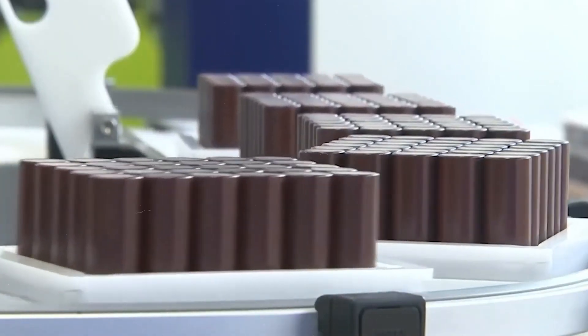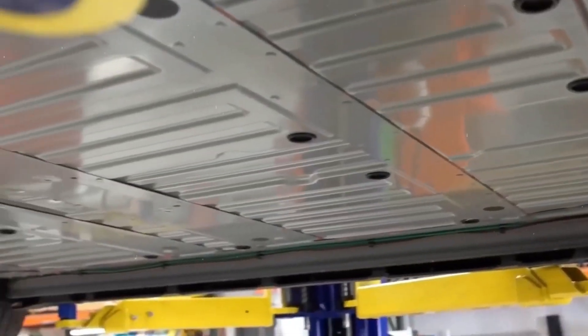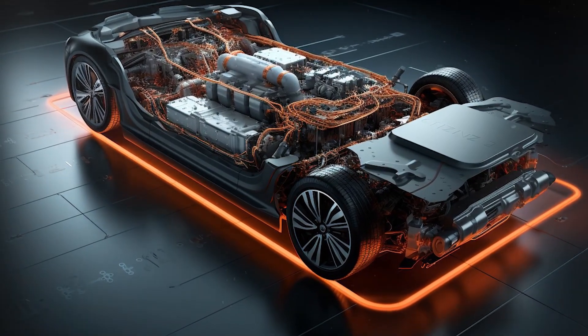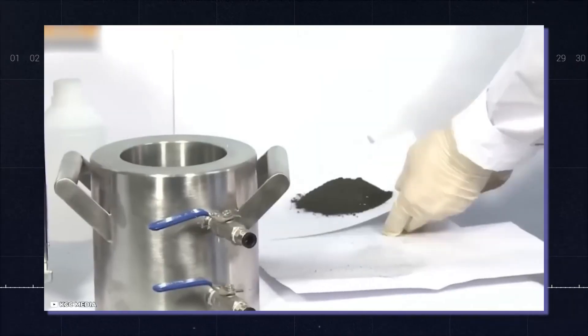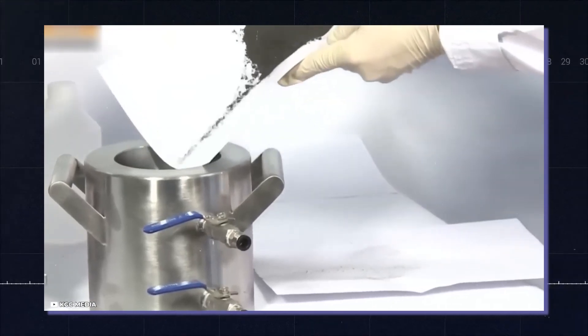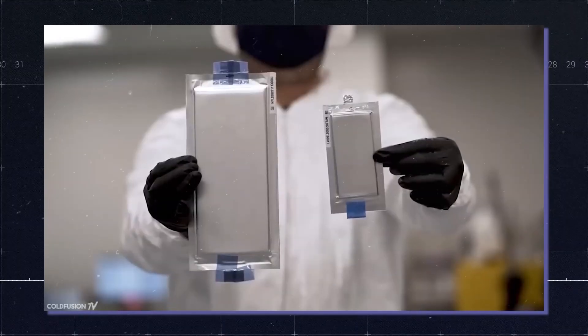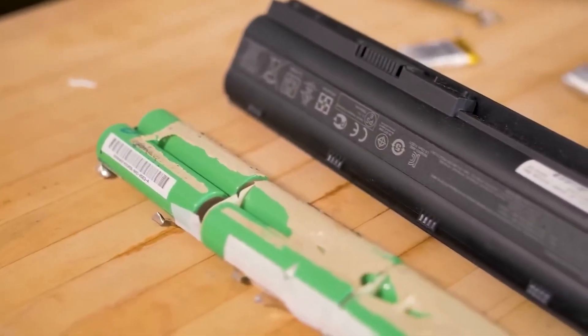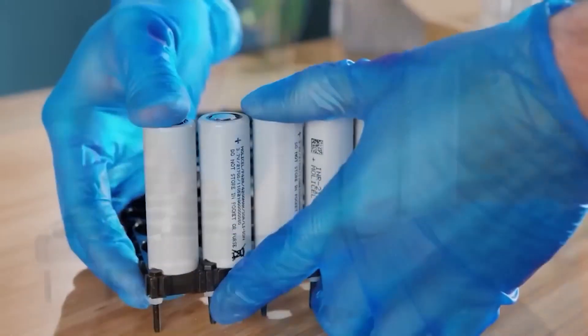To overcome these disadvantages, Toyota has been working on a new type of battery technology called solid-state batteries. This type of battery uses a solid-state material instead of a liquid one as the electrolyte. The solid electrolyte can prevent leakage, swelling, or fire that can occur with a liquid electrolyte.